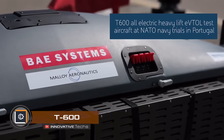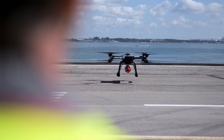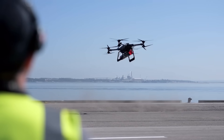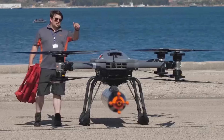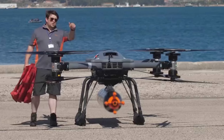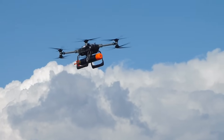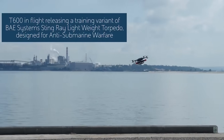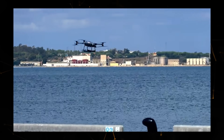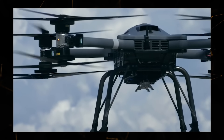Cargo drones are taking a big leap forward, and a prime example is Bay Systems T600 UAV, which recently successfully launched a training anti-submarine torpedo off the coast of Portugal. This aircraft is a large electric drone about the size of a small car. It can be easily disassembled for convenient transport, can carry a payload of up to 440 pounds, has a maximum flight range of 50 miles, and can reach speeds of up to 87 miles per hour.